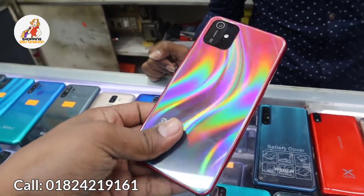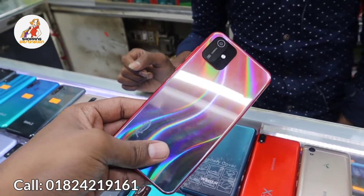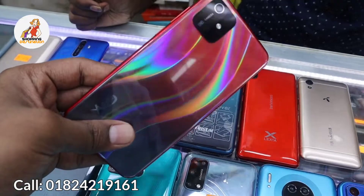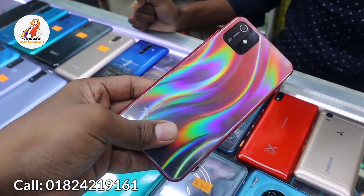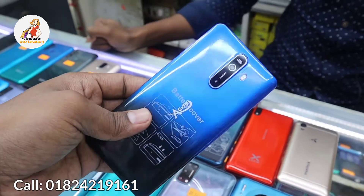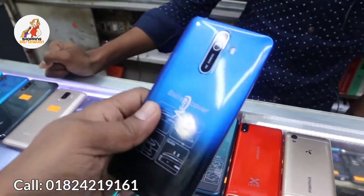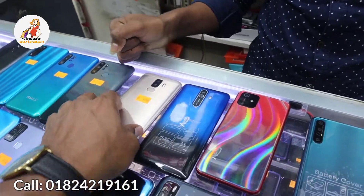This next one is a very nice Chinese phone with 1GB RAM and 8GB storage. The price is 3990 taka. The brand is Azytel. This Azytel phone has 1GB RAM and 8GB storage, priced at 3990 taka.